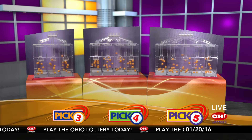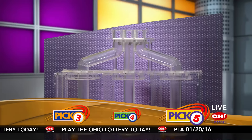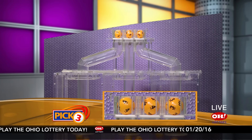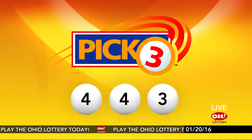We're here to pick the midday winning numbers for Wednesday, January 20th. Today's winning Pick 3 numbers: first up is a four, another four, and finally a three. So today's midday Pick 3 numbers are four, four, three.